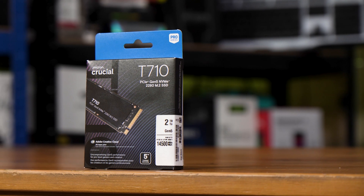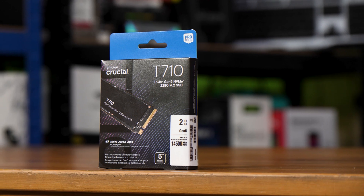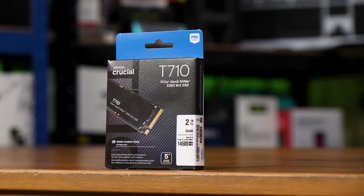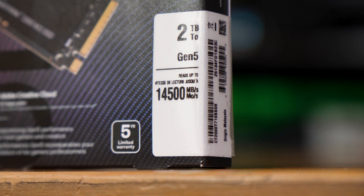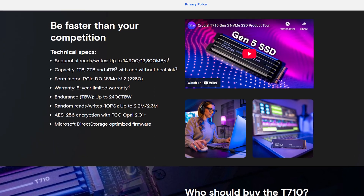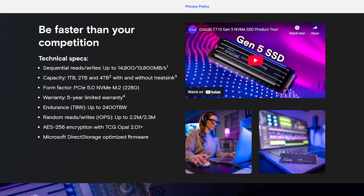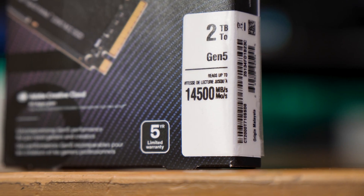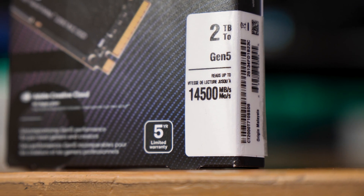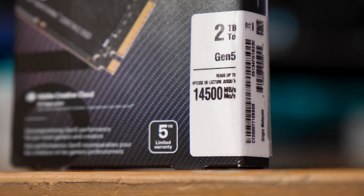This is Crucial's latest and greatest PCIe Gen 5 M.2 NVMe SSD, the T710. While the box claims peaks of 14.5 GB per second, Crucial's website claims 14.9 GB per second on reads and 13.8 GB per second on writes, with the box seemingly quoting the existing T705 speeds and the website quoting a slight improvement. Let's take a look at this thing and see if it's worth the premium price tag.